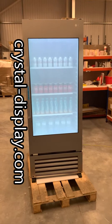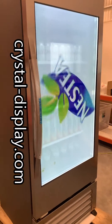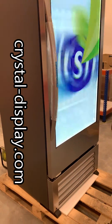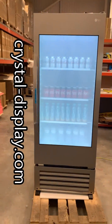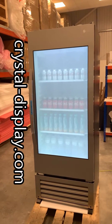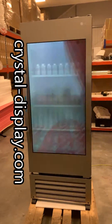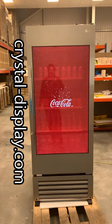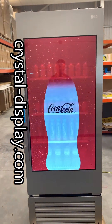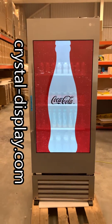This is a really great product — very well made and very nice looking. If you'd like any more information regarding this product, you can visit our website at www.crystal-display.com or give us a call on 01634 791 600. Thank you. Bye bye.